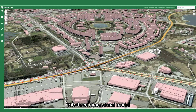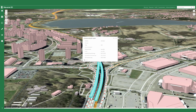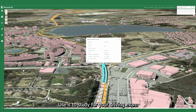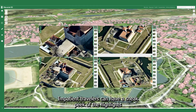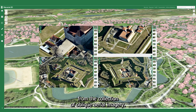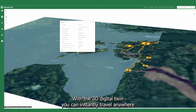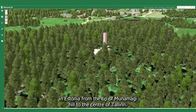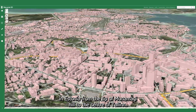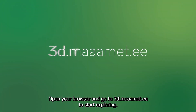The three-dimensional model brings the whole of Estonia to your fingertips. Use it to study for your driving exam or plan an upcoming trip. Impatient travelers can have a sneak peek of the highlights from the collection of oblique aerial imagery. With the 3D digital twin, you can instantly travel anywhere in Estonia, from the tip of Munamägi Hill to the center of Tallinn. Open your browser and go to 3d.maaamet.ee to start exploring.